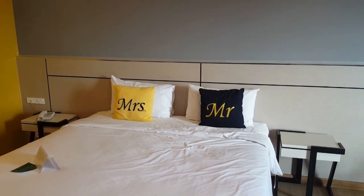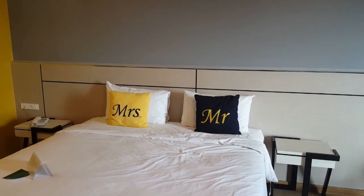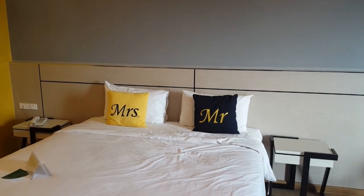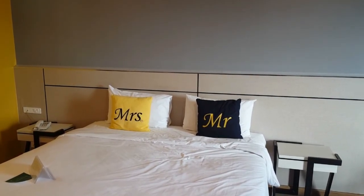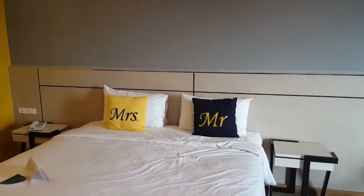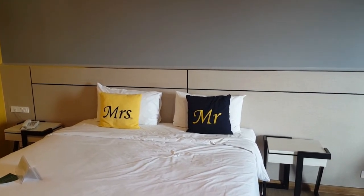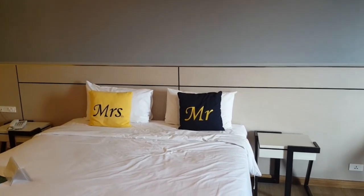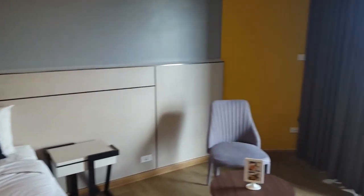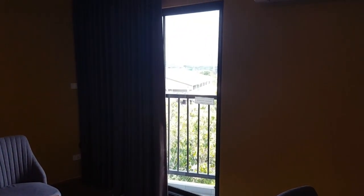Another thing that made an impression was the Mr. and Mrs. cushions on the bed. Now there is only one mister in this room and that's how it will be, but if you have a visitor it's a nice touch. They say that which side of the bed you sleep on is generally one you'll favour for the rest of your life. I've automatically gone to the mister side, but I think that's because it's closest to the window and balcony — so let's go and check that out.